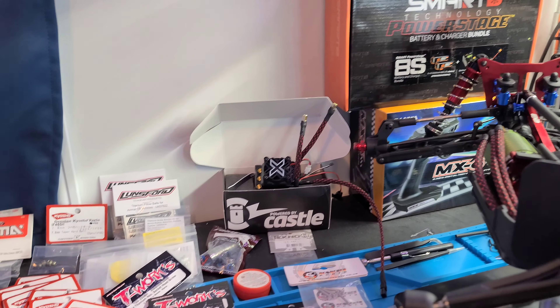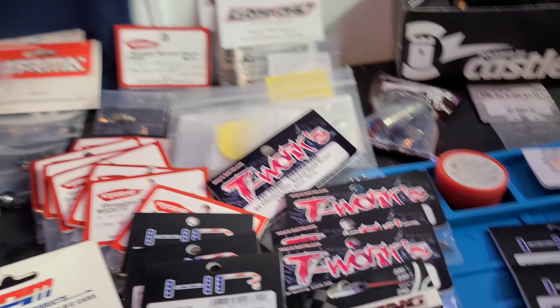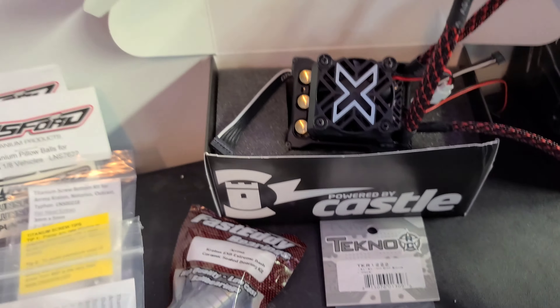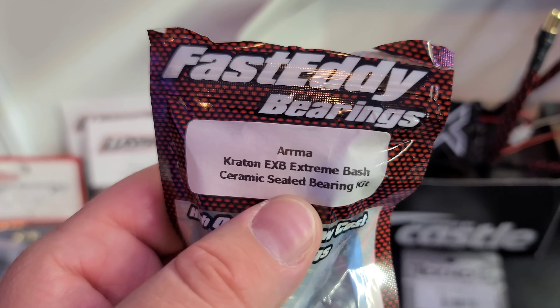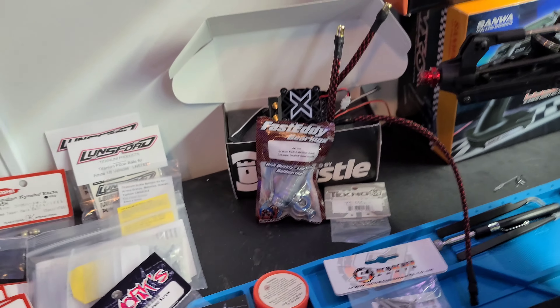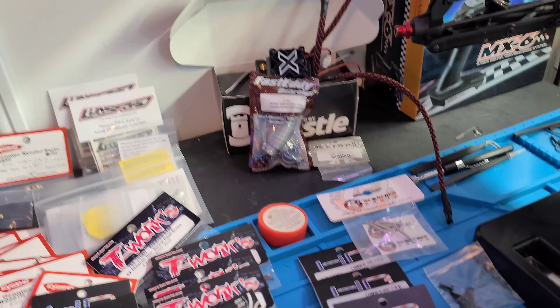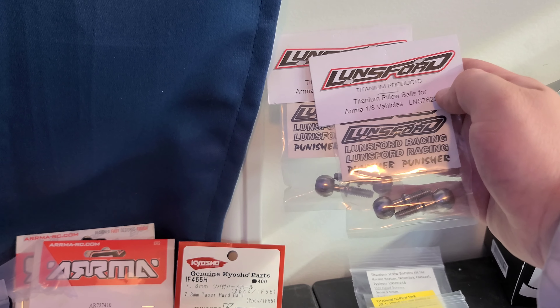We'll just turn it here so we can see a little better. Like I said, the Castle motor - we've got some shims there to shim the differentials, and we've got Fast Eddy full ceramic sealed bearings. We're going to go ahead and replace all the bearings in this truck with those. I've already cleaned and oiled those bearings so they're ready to go.